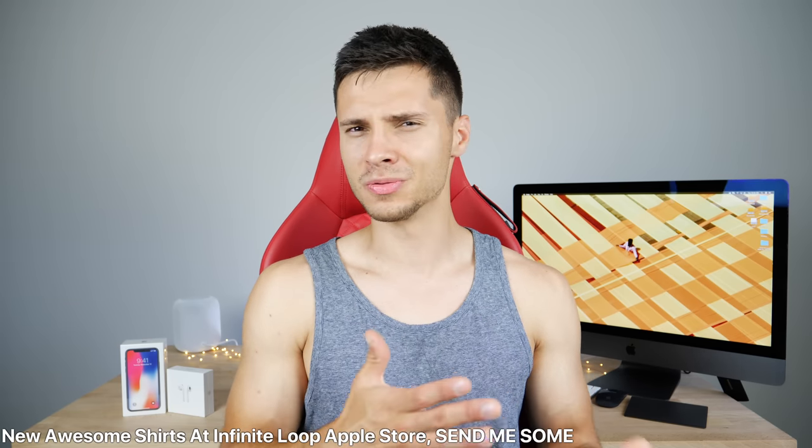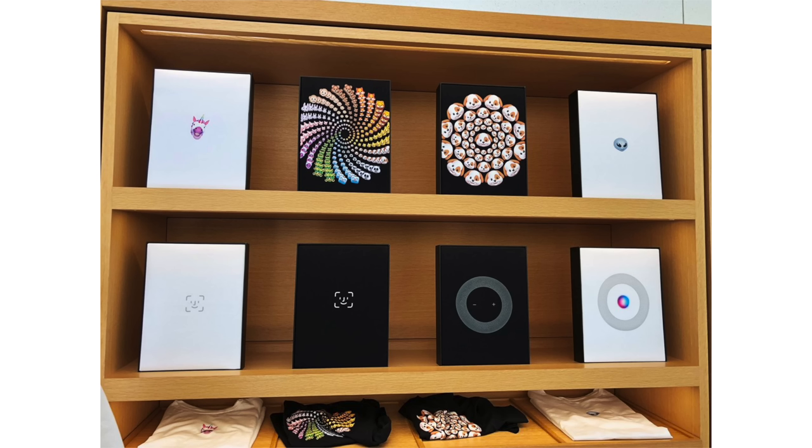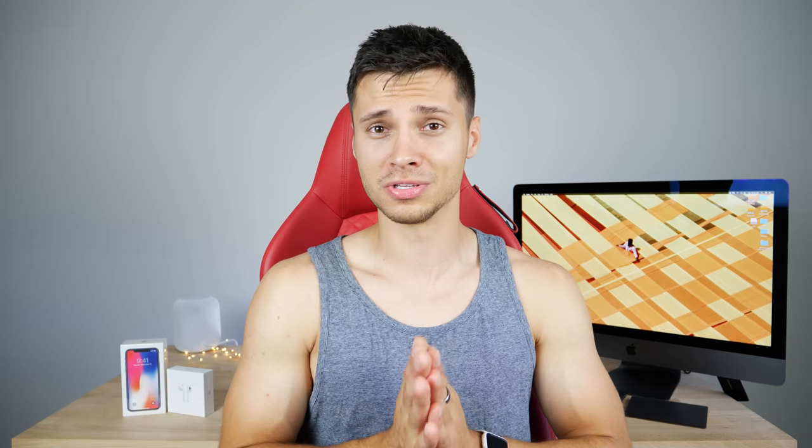If anyone is in the San Francisco area, Apple just updated their Infinite Loop store shirts and there are some pretty nice ones - I want the Face ID look and the Animoji ones. I actually managed to get some when I was there a while ago. If anyone's in the area, I'm serious - get me one and I will pay you to ship it to me. Tomorrow the giveaway for the iPhone X and the AirPods - I'll have more details in tomorrow's video. Stay tuned for iOS 12 Beta 4 later today. Peace!